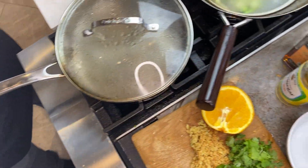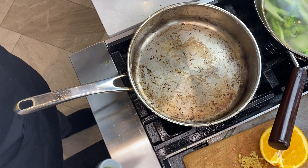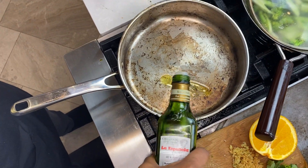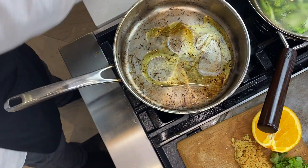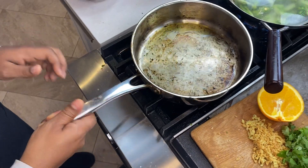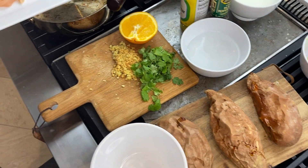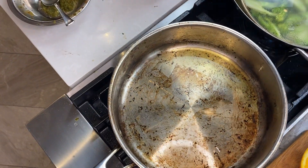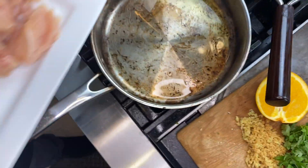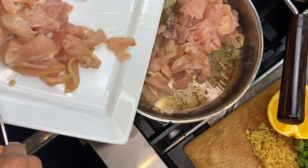In our hot pan, I'm adding about two tablespoons of olive oil so the chicken doesn't stick. I'm adding our chicken straight to the pan — I don't want to touch it with my hand, I'll grab my trusty tongs to avoid cross-contamination. Listen for that sizzle in the hot pan.